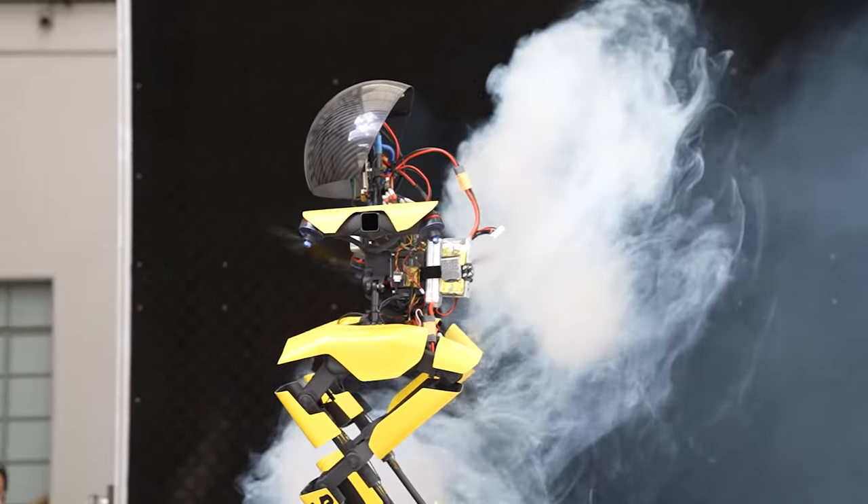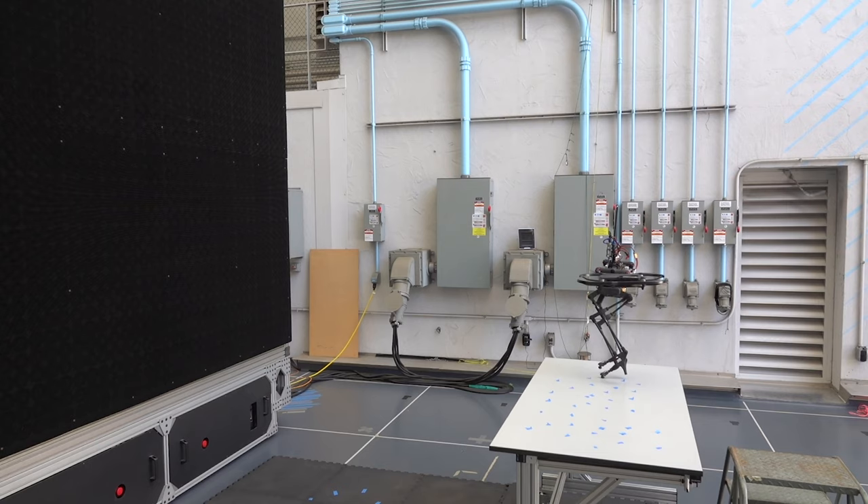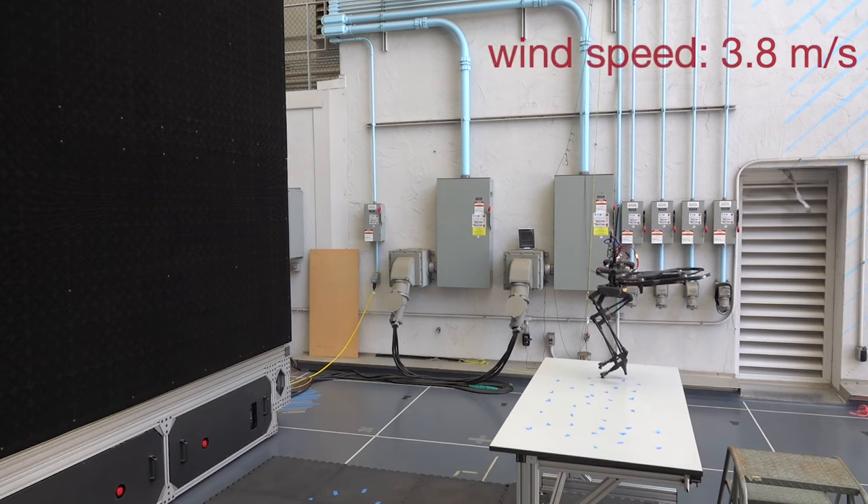We showed that Leo is more robust than a drone because a drone gets blown away by the wind, but Leo does not because of its ground contact. For example, if you go hiking and there's suddenly a lot of wind, you're not going to fall because you have the ground contact. But for a drone, it might be blown away.